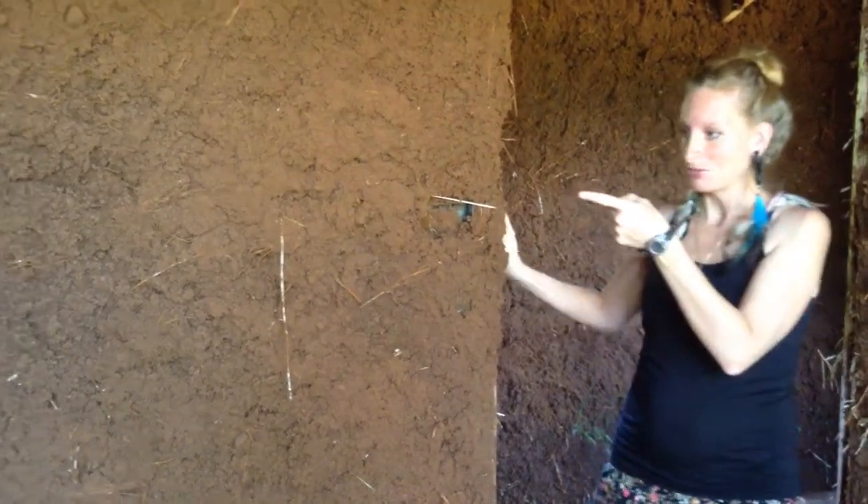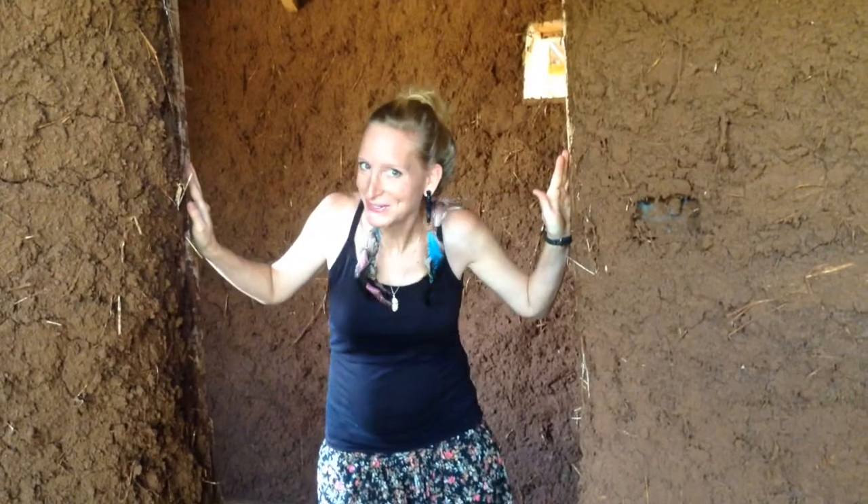It's also got a second bedroom over there where you can see this space here. So if you want to come visit us, this space will be for you.